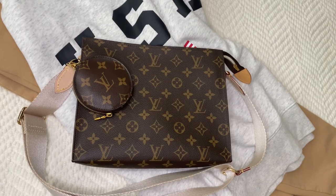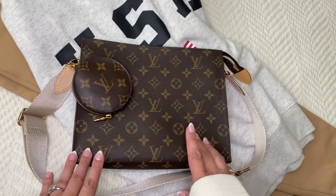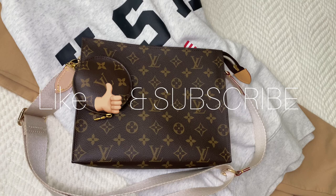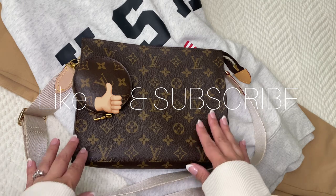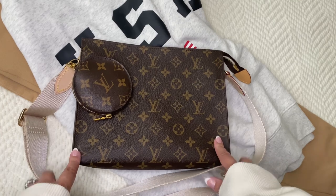Hello everybody, welcome to my channel. I just wanted to take the time to show you my Toiletry 26. I have an older video on this, so I thought it'd be a great opportunity to redo it and show you how I plan to use this bag today.